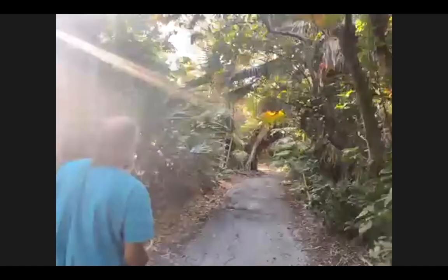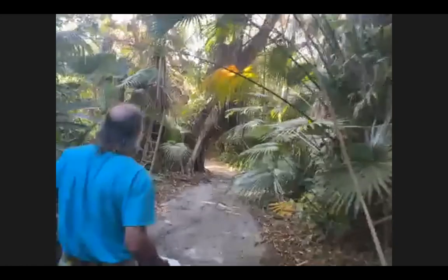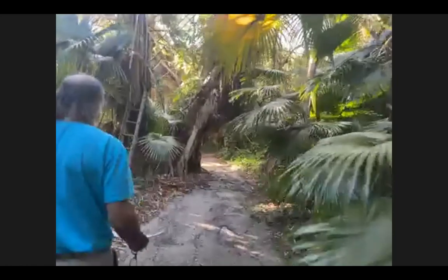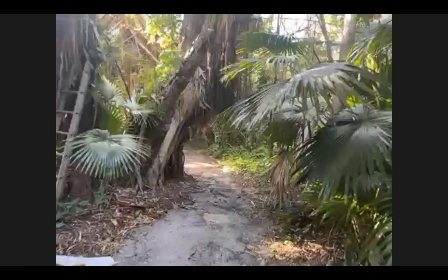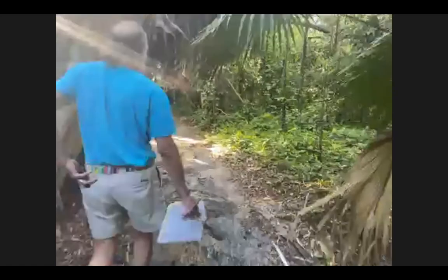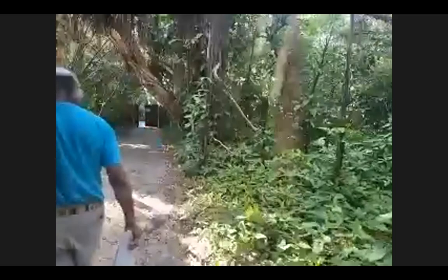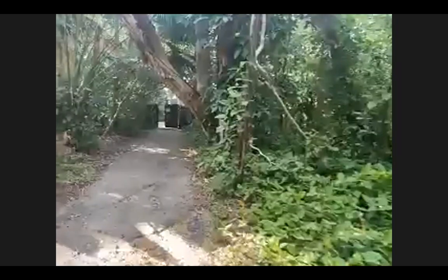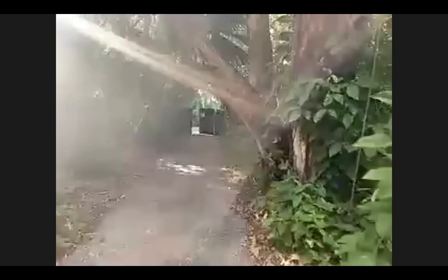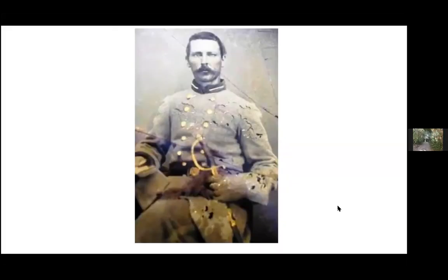A viewer asks: are there gators in Driftwood? Not that we typically see — but right where we were standing at the dock, it is not unusual to see dolphins swimming in Big Bayou. Every once in a while when you're out in the kayak, a dolphin might pop up right close to you. There's also lots of wonderful bird life.